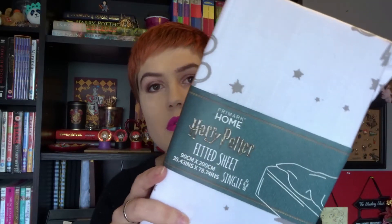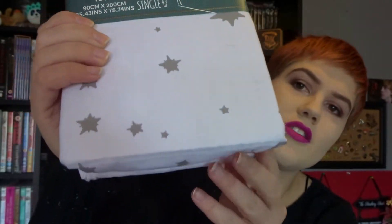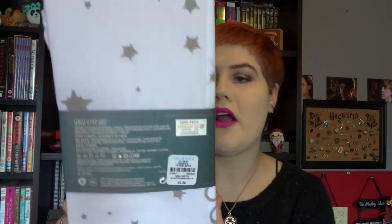Next item is a fitted sheet for my bed. It's £6 but it scanned at £3. I didn't have a sticker on — I was quite happy to pay full price — and she scanned it and it was £3, and who am I to argue! I love printed fitted sheets. It's so rare to find them, especially a Harry Potter one. It's got stars on and his glasses and it's just like a super magical fitted sheet. It's going to go really well when I've got my Harry Potter bedding on.